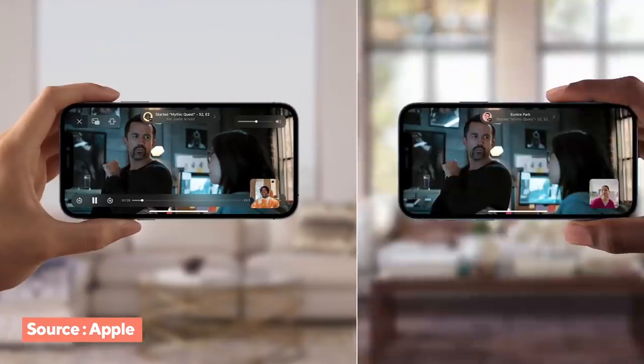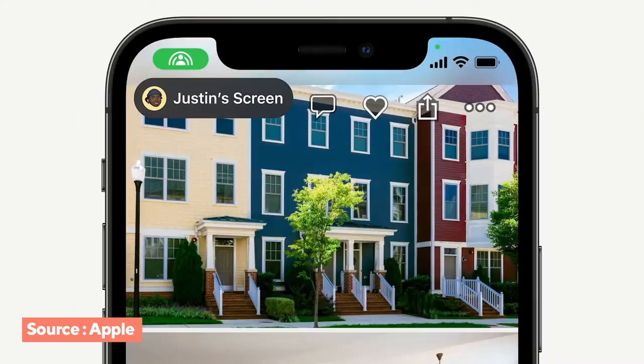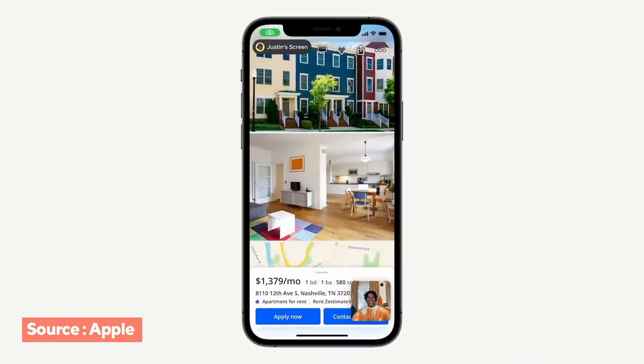Now that it doesn't matter if you have an Apple device for FaceTime — that is huge. With SharePlay, you can watch movies or listen to music with friends while FaceTiming them, and with screen sharing you can look at Zillow listings together. These features would have been great during the pandemic a year ago.